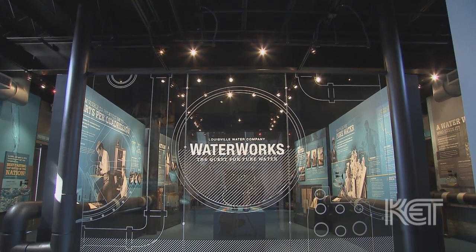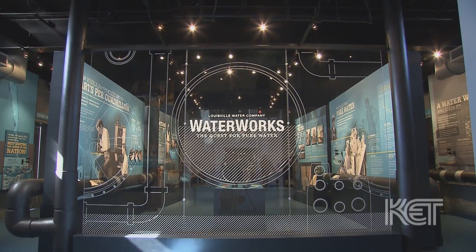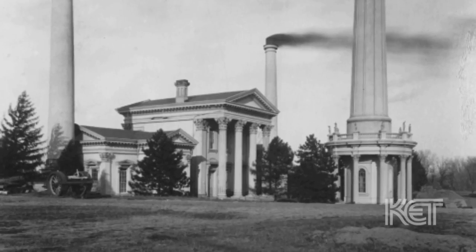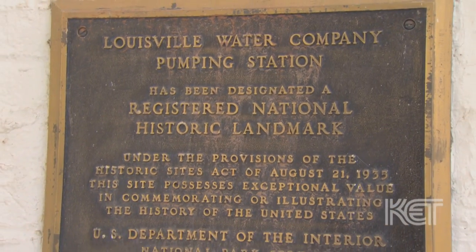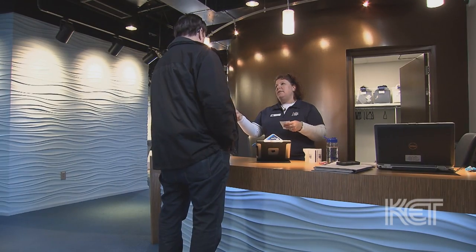This was really a work in progress. We really started thinking about this idea back in 2010 — it was our 150th anniversary. We had produced a book, we had a documentary, and we had an exhibit here in Louisville. We looked at that and thought, people are really interested in that. So that sparked this idea of taking our original landmark, which is an icon here in the city, and turning it into a museum.